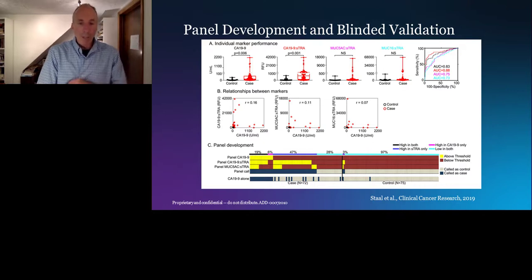When we run the STRA blood test, it's a sandwich immunoassay detecting the STRA glycan on a capture antibody. We use three different capture antibodies: the CA-19-9 antigen itself — capturing CA-19-9 and detecting STRA — and two mucins that carry the glycan, MUC5AC and MUC16. We do it this way because we do not have a good way of capturing STRA itself. As individual markers, each is good, especially the CA-19-9/STRA sandwich, which is slightly better than CA-19-9 alone.